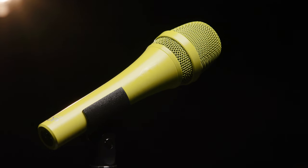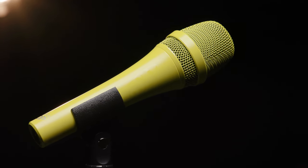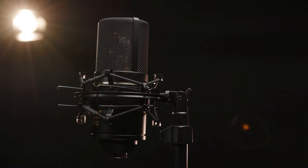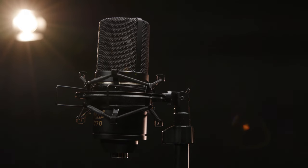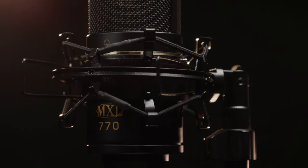Including the Pop LSM-9, a dynamic mic designed for handheld use on stage that comes in an array of very cool colors. The 770 is a cardioid condenser mic that excels at vocal applications, but it's flexible enough to use on just about any source in the recording studio.